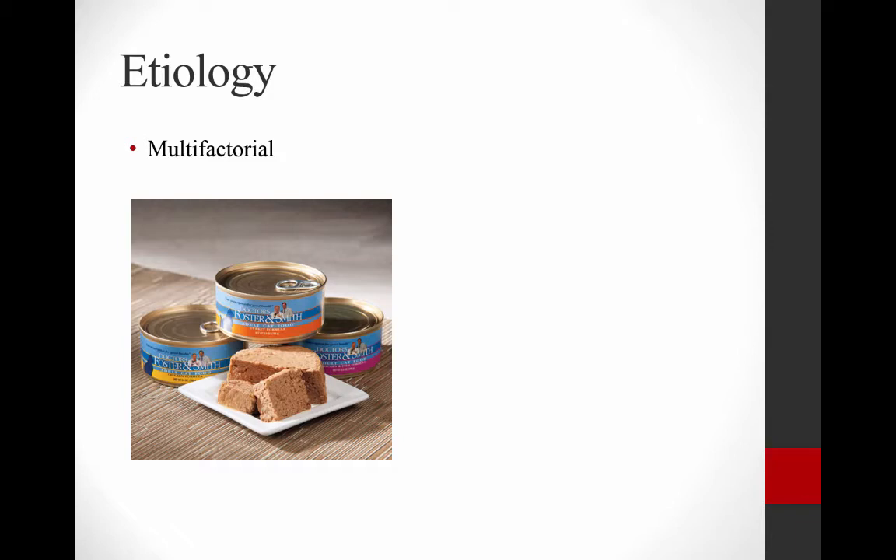Some of the epidemiologic studies that have come out have implicated canned cat food as part of the pathogenesis. It was postulated that some of the plasticizers from the lining of the can actually get into the high-fat canned food that we feed our cats, and that that may be causing the disease. So that may be involved.